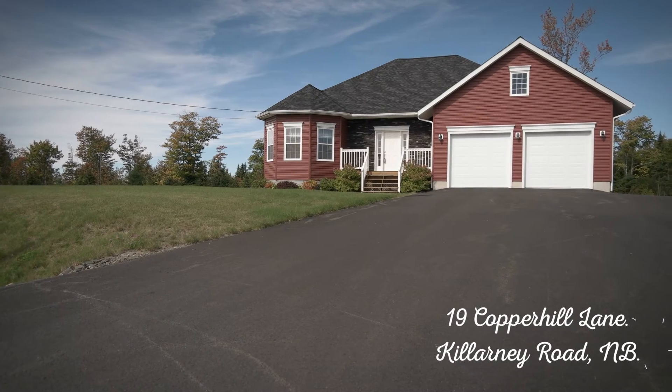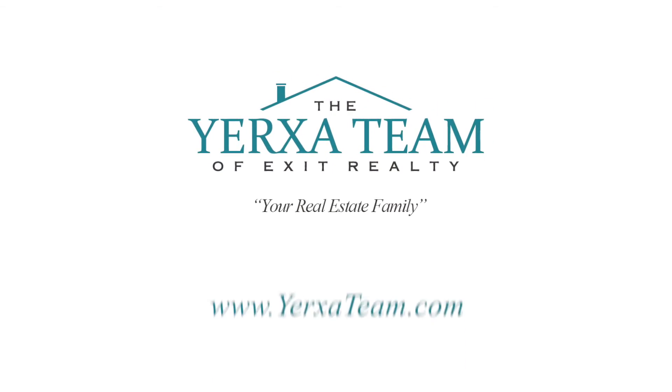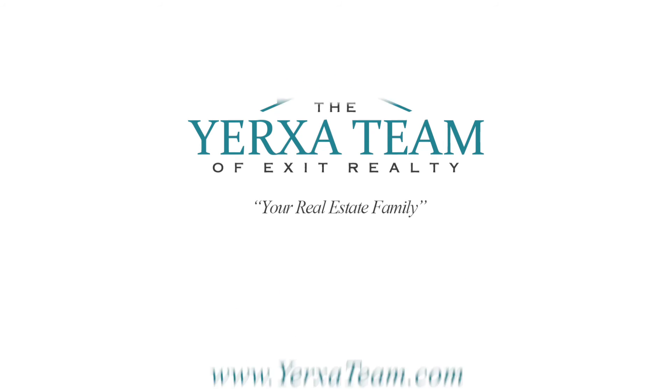Thanks for visiting 19 Copperhill Lane. For more information and photos visit our website at www.yerxateam.com.